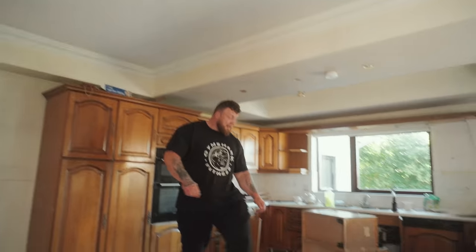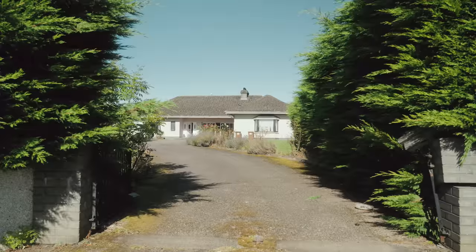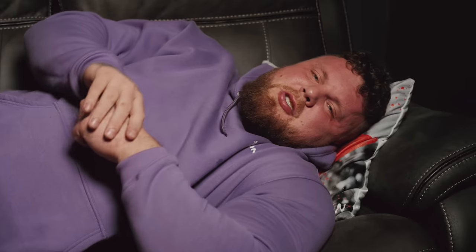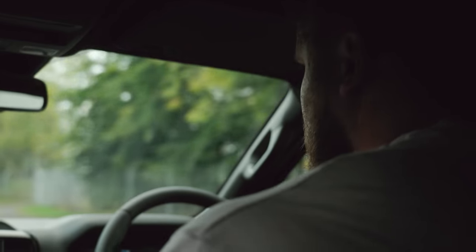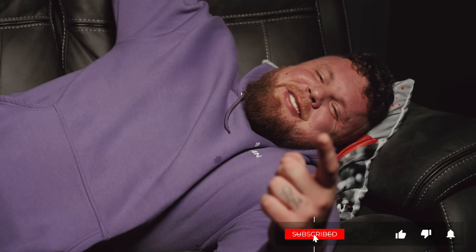All right guys, so that was episode one of our new house. It was very exciting to be able to actually have our own house and to show you guys around. Stay tuned for episode two where you're going to see big transformations — you're going to see our old house too. Anyway, thanks for watching. Stay well, stay spicy!